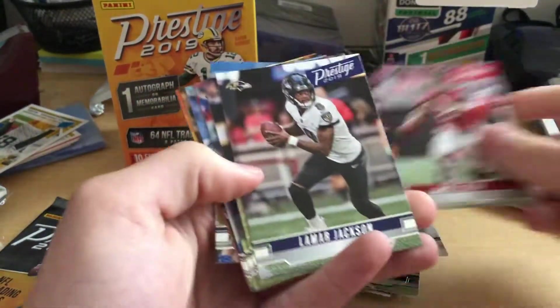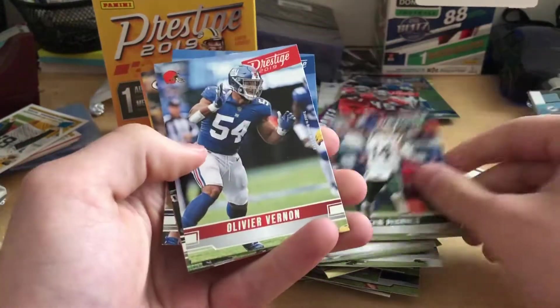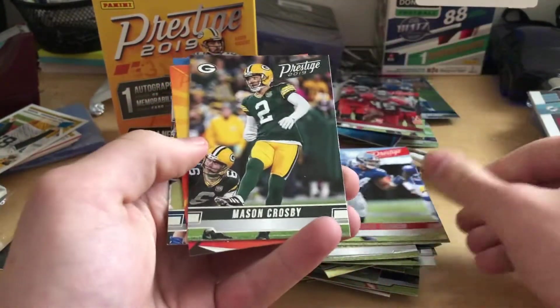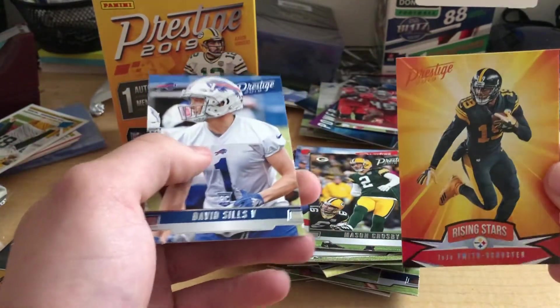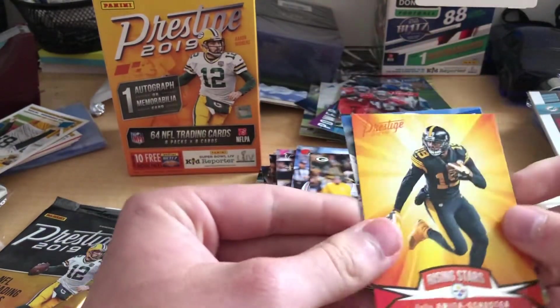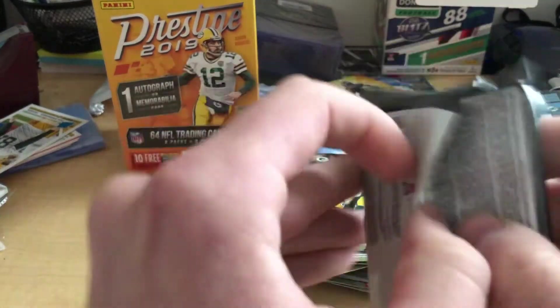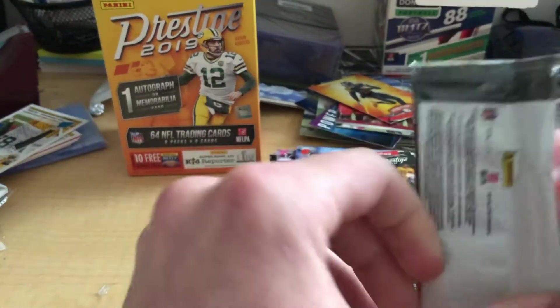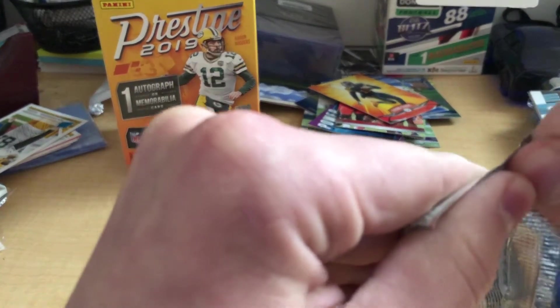Alright, here we go now. Matt Ryan, Lamar Jackson, Marshon Lattimore, Sam Darnold, Olivier Vernon, Mason Crosby. Rising Stars Juju Smith-Schuster, and a rookie, David Sills. Honestly, these Prestige packs have just produced some bangers. We got another thick pack here — can we get a second hit, or are they going to hit us with the filler card? Let's open it and find out.